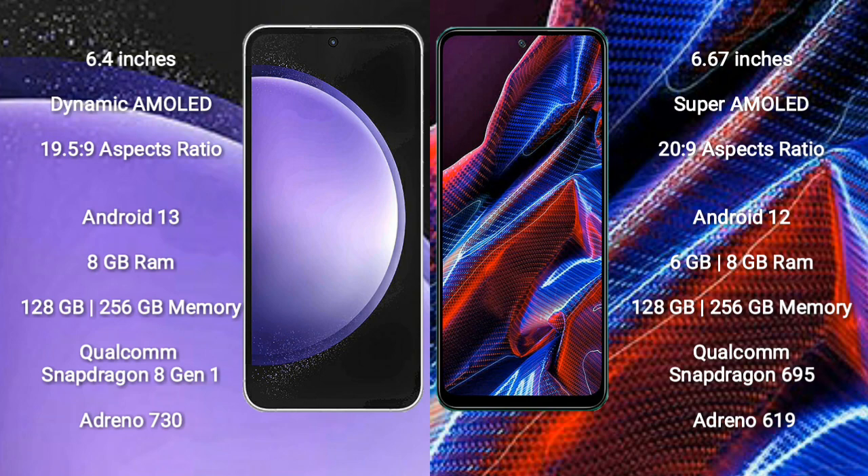Samsung Galaxy S23 FE runs on the Android 13 operating system, while Xiaomi Poco X5 runs on Android 12. Samsung Galaxy S23 FE comes with 8GB RAM, 128GB or 256GB internal storage, and a Qualcomm Snapdragon 8 Gen 1 processor with Adreno 730 GPU.